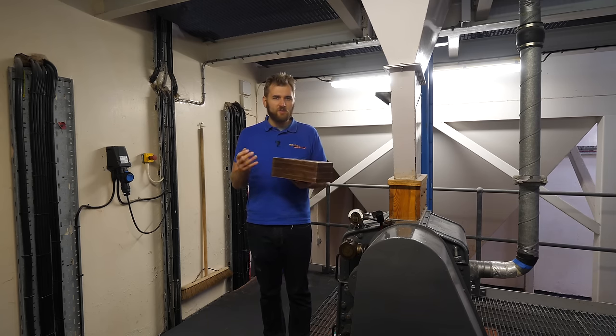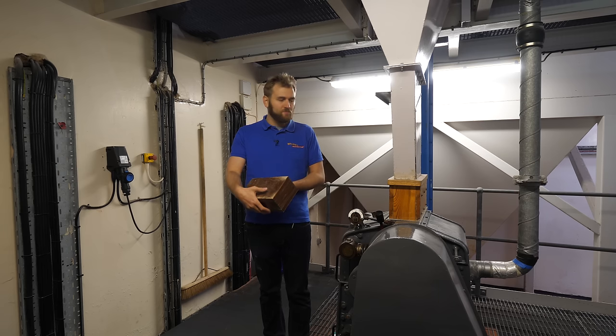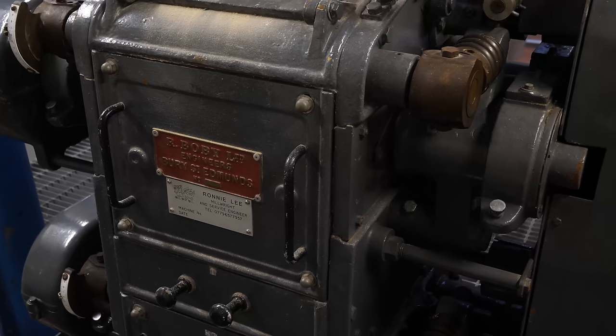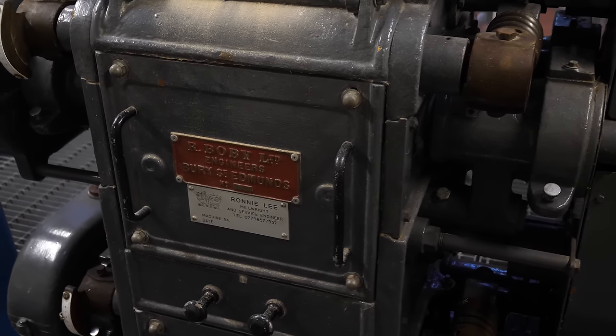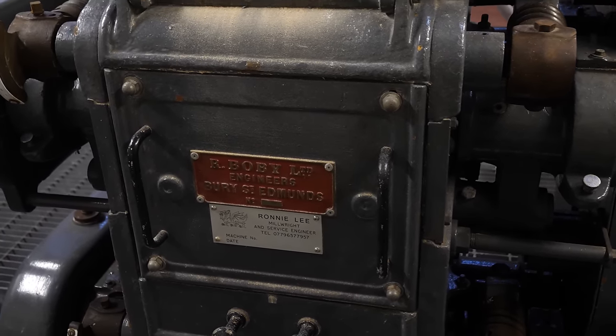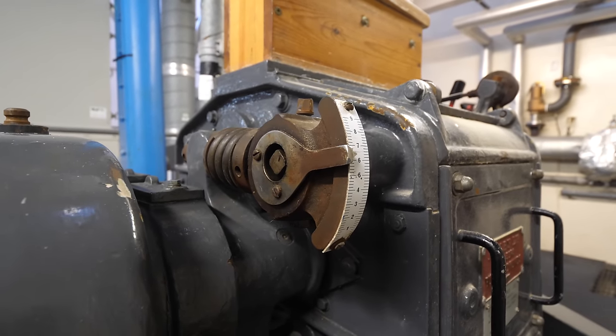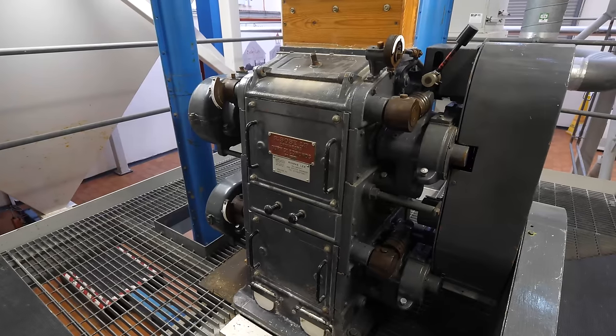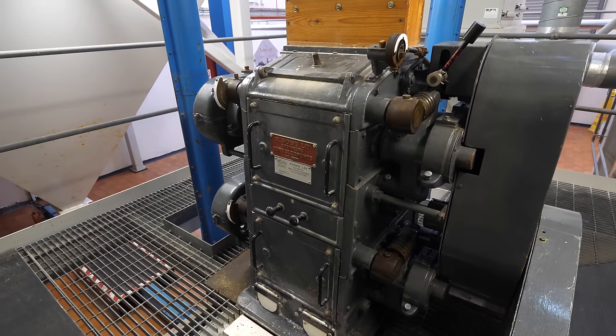You then take those separated components to a scale, weigh them, and check whether the malt is of good quality. This is also a very traditional tool — the old Bobby mill, a roller mill that grinds the malt into a grist that is later used for mashing. What goes into this mill is really important.